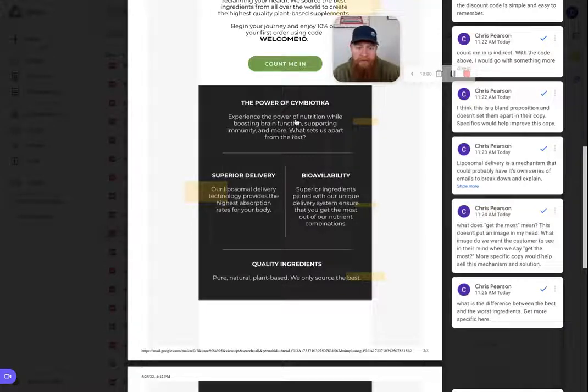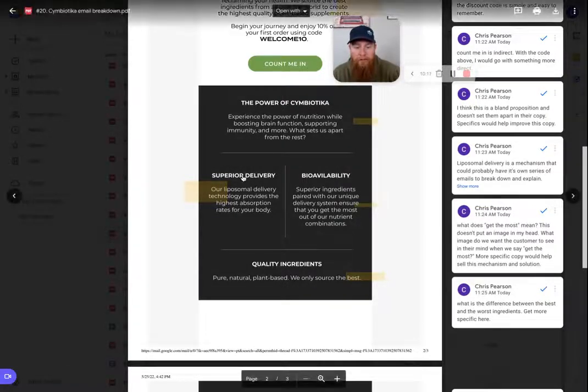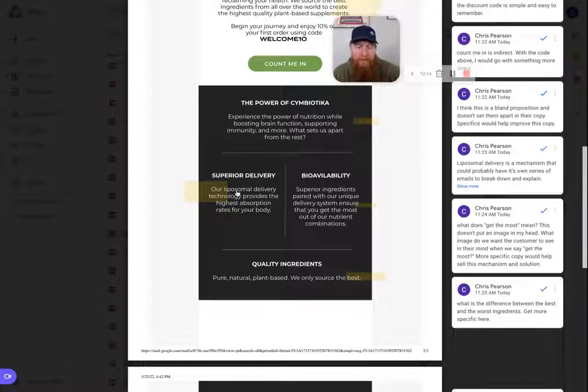Boosting brain function, supporting immunity — those are great specific claims, and they definitely get specific here, which is great. On the superior delivery piece: liposomal delivery. I've heard of this technology before and have had clients who used it. Liposomal delivery is new enough that consumers may not have heard of it, though in the supplement industry it's becoming pretty standard. What I'm not seeing from brands is actually tying the customer to this delivery system — why does it actually matter to them? People don't really know what happens after they swallow a pill, so this isn't common knowledge.